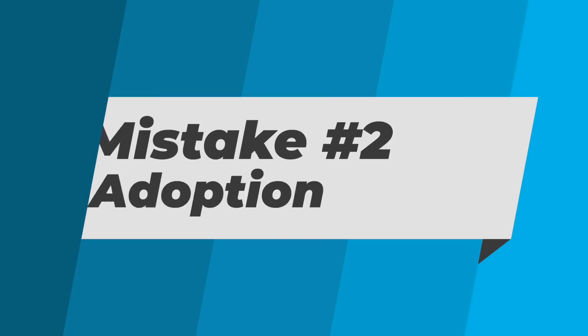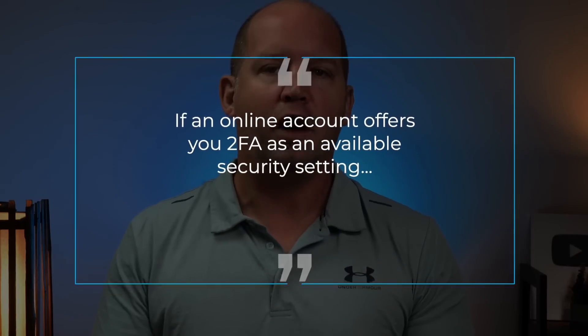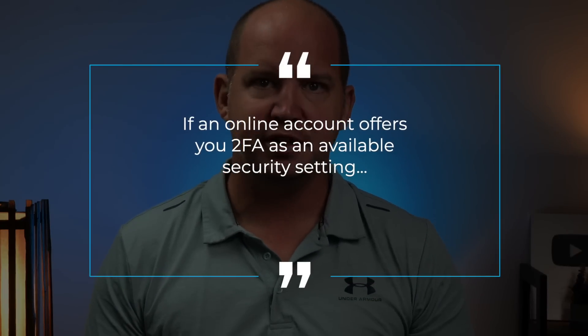Once you start moving away from SMS text as your primary form of two-factor authentication and towards authenticator apps and 2FA keys, the next most common mistake I see people make is being very picky about which accounts they enable 2FA on. At a bare minimum, you need to have 2FA active for your email, financial accounts, investment accounts, et cetera, but that's just the bare minimum. My rule of thumb is this: if an online account offers you 2FA as an available security setting, you take it. It's that simple.